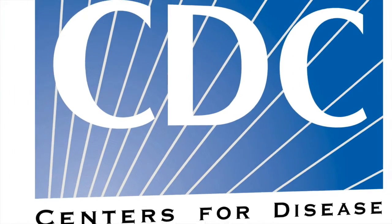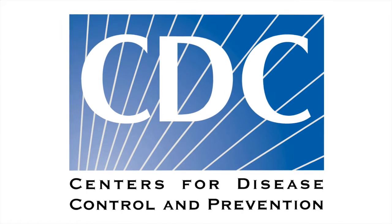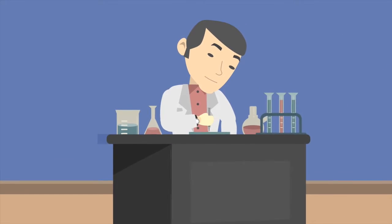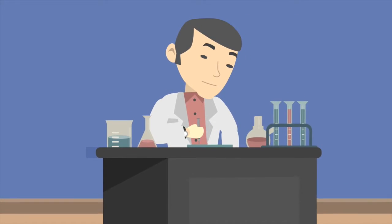Outside of flu season, the CDC recommends that if the RID test is positive, that a molecular flu test be performed. The CDC recommends that during flu season, if a RID test is negative, that a molecular flu test be performed.